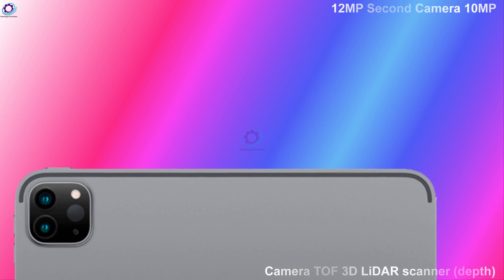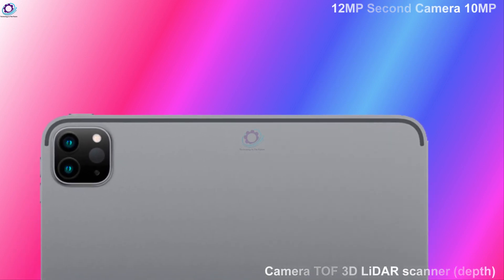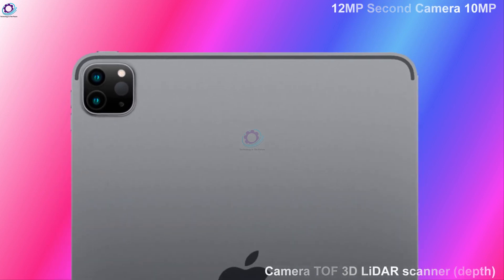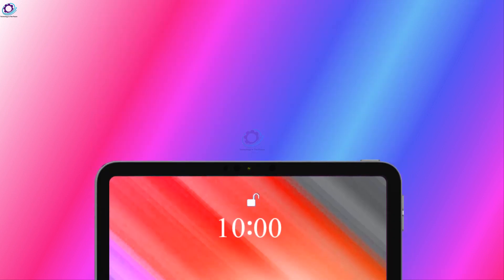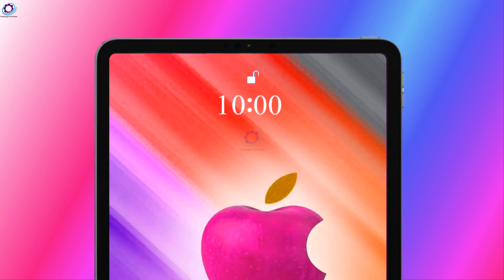Triple camera setup: first camera 12MP, second camera 10MP, and third camera TOF 3D LiDAR Scanner depth. Camera features include LED Flash and HDR. Selfie: single 9MP camera with Face Detection, HDR, and Panorama.